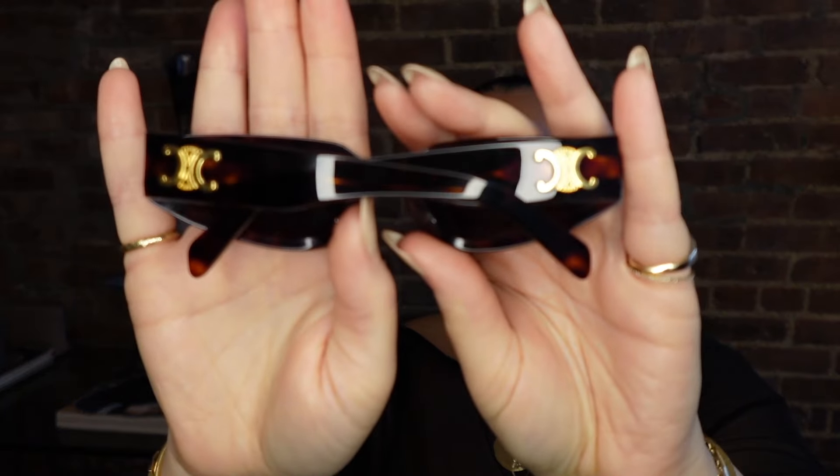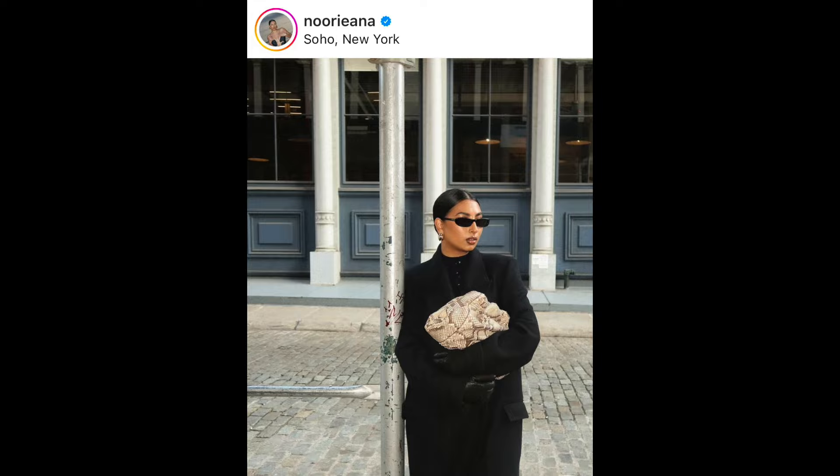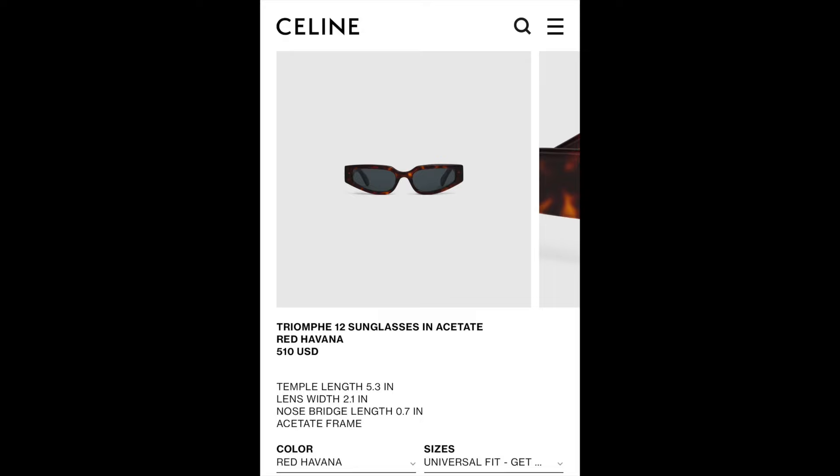I have not seen enough people talk about these. Even before they came out on the Celine website, Bloomingdale's had them and I got to see them in person. These are the Celine Triomphe 12 sunglasses, which I am obsessed with. The Triomphe logo is subtle, it's obviously very 90s but not so obviously 90s. The Saint Laurent sunglasses so many people have been obsessing over — this is my version of a 90s thin sunglass, in the color Red Havana, which is a very subtle red tortoiseshell. I am fully obsessed with these.